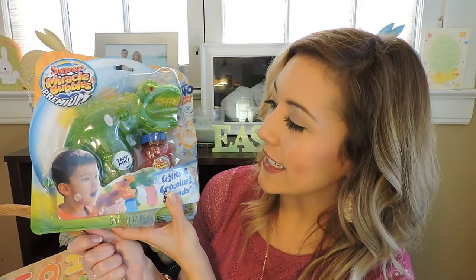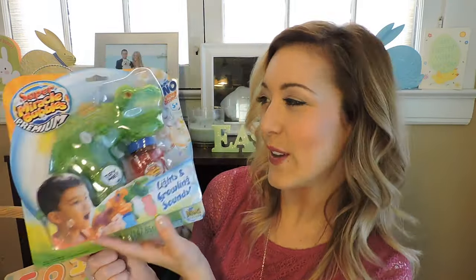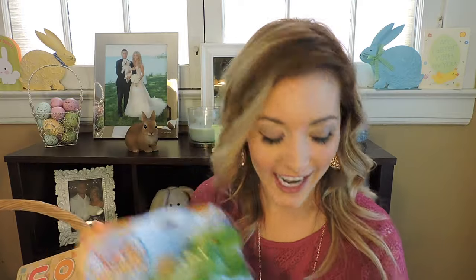His birthday is in April and I'm going to be doing a Land Before Time dinosaur themed first birthday. So we found this really cute dinosaur bubble blower — let's call it that. You fill it up with bubbles and it blows a bunch of bubbles out of the dino's mouth. We thought that was a fun toy for him, and some of the older kids can maybe use it at the birthday party too.